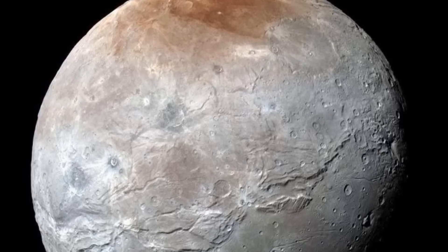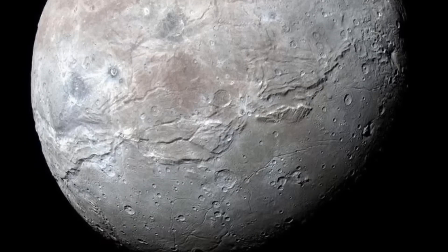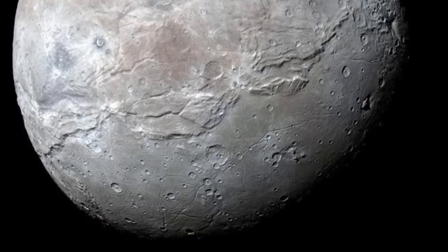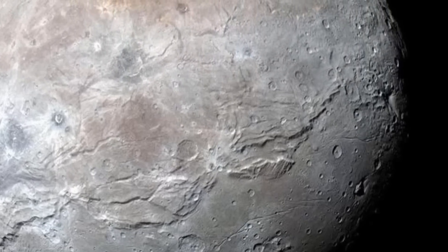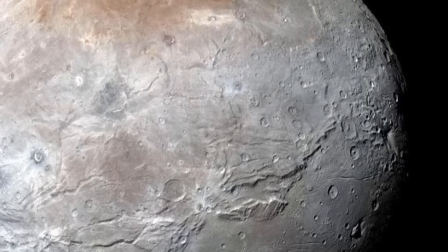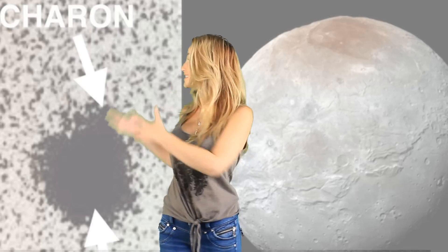NASA released this photo of Pluto's biggest moon, Charon. This photo was shot 3 million miles from Earth and was taken by the New Horizons spacecraft on July 14th. Charon is 754 miles across, and the image shows details as small as 1.8 miles. Look how crisp and clear the image is, especially when you compare it to the same shot taken in 1978. It's amazing how far we've come.